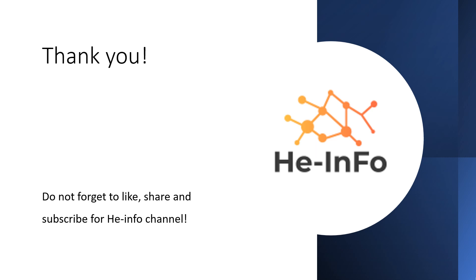That's all the information about Methimazole we collected. Thanks for listening. Do not forget to like, share, and subscribe to the HeInfo channel if you like this video to get more health information.